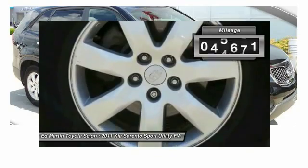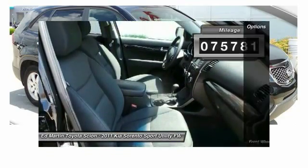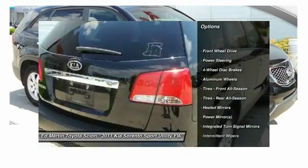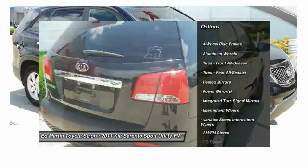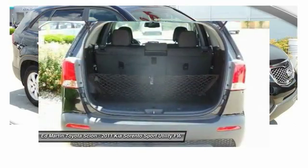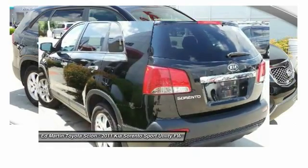This vehicle has less than 80,000 miles. Here are some of this vehicle's great options: stability control, traction control, anti-lock braking system, steering wheel audio controls, Bluetooth, power steering, adjustable steering wheel, driver airbag, aluminum wheels, and cruise control.